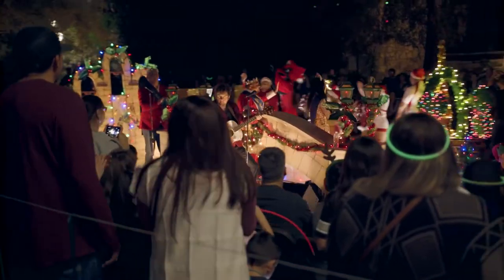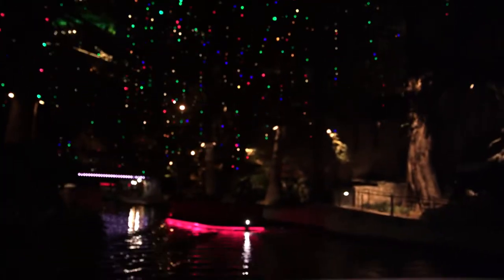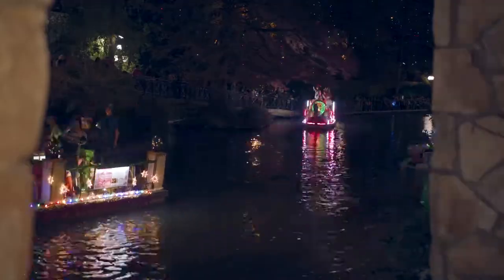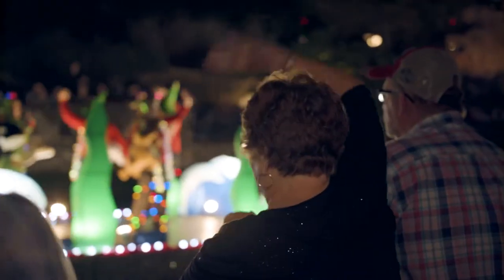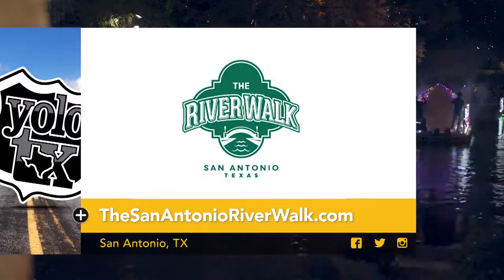Just because the festivities were finished didn't mean there was any shortage of Christmas spirit to be found. Float after float, the Ford Holiday River Parade truly put us in the holiday spirit, and the creativity and uniqueness of each float was simply magical. I think I speak for everyone here tonight when I say that this parade was so much fun. Special thanks to Mandy Thompson and South Texas Ford and everyone involved in putting this amazing parade together. When you visit San Antonio and the Riverwalk during this time of year, it's absolutely beautiful. For more events coming to San Antonio's biggest attraction, visit TheSanAntonioRiverWalk.com.